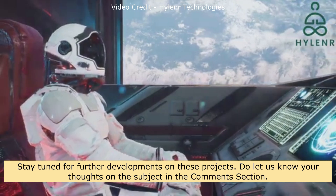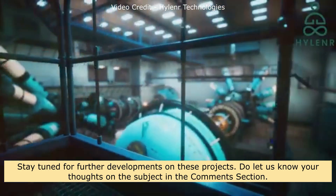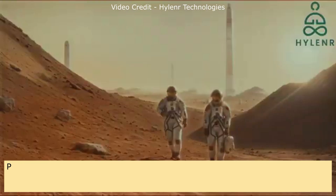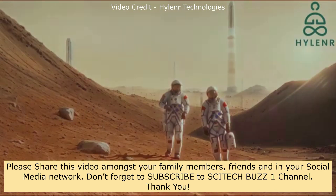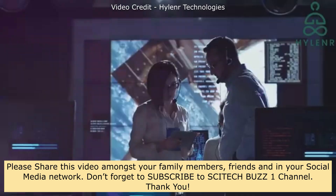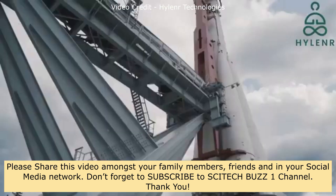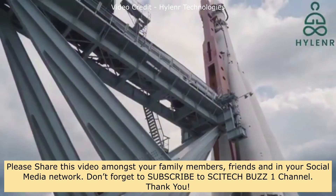Stay tuned for further developments on these projects. Do let us know your thoughts on the subject in the comments section. Please share this video amongst your family members, friends, and in your social media network. Don't forget to subscribe to SciTechBuzz1 channel. Thank you.